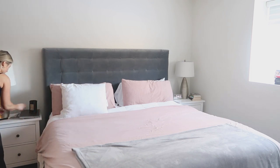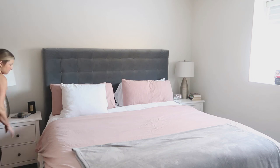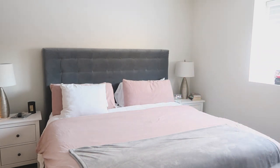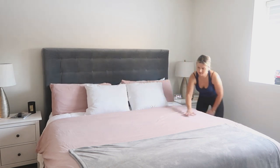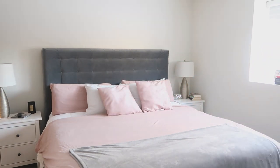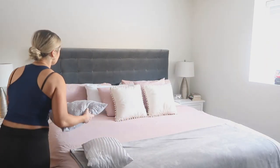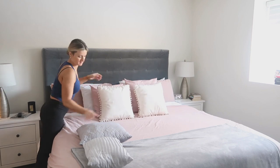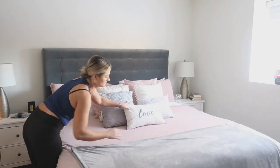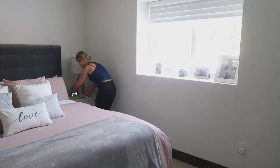We also got new nightstands from Ikea and lamps from Marshalls, and I just love how it all turned out. I'm obsessed with it! I want to put something above the bed because the space feels empty, but I have no idea what yet. Maybe a picture, a family photo, or a mirror — if you guys have any recommendations on what to put above the bed please let me know.